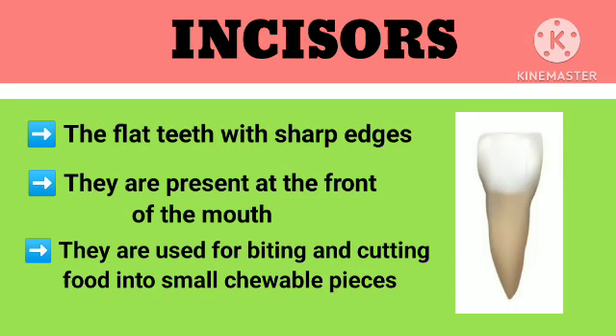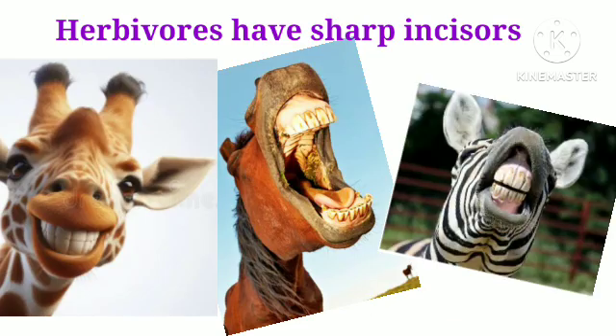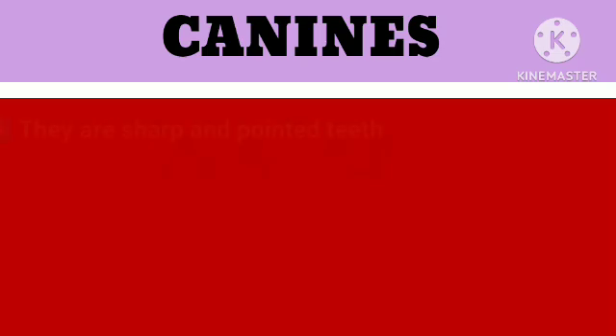Incisors are the flat teeth with sharp edges. They are present at the front of the mouth. They are used for biting and cutting food into small chewable pieces. We have 8 incisors, 4 in upper jaw and 4 in lower jaw. Herbivores have sharp incisors to cut leaves, grass and fruits.